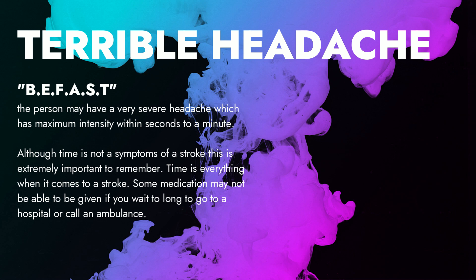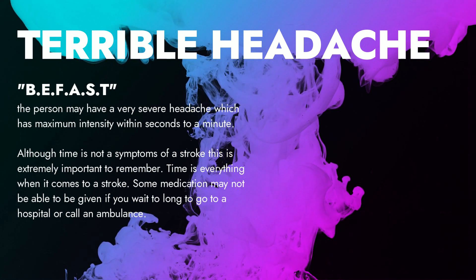Although time is not a symptom of a stroke, this is extremely important to remember as well. Time is everything when it comes to a stroke. Some medications may not be able to be given if you wait too long to go to a hospital or call an ambulance.